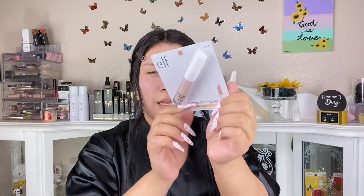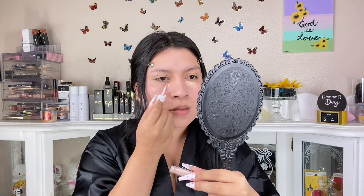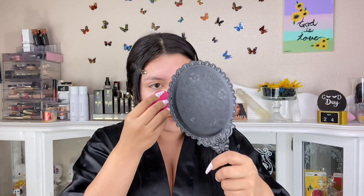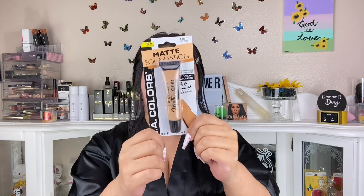The concealer by ELF is pretty bouncy and this is in the shade light beige. It doesn't smell bad. It's very sheer — if you're looking for full coverage this is not for you. The sponge is picking up the product but it's not full coverage at all. I don't really recommend it unless you like light coverage for something on the go. If you're a glam queen, no.